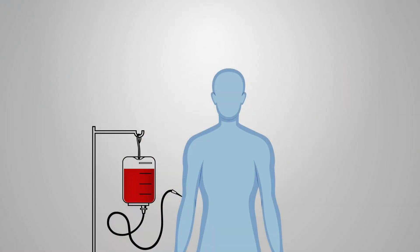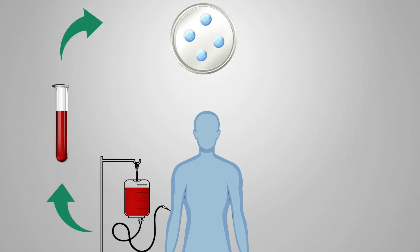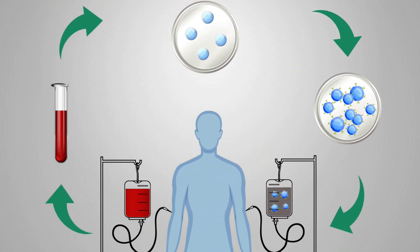CAR T cell treatment involves removing a type of white blood cell, the T lymphocyte, from the patient. These T cells are then genetically altered to recognize and fight the patient's cancer cells. They are then expanded in the lab and transfused back into the patient. It's a treatment that, once it's been set up and activated, could persist for a very long time.